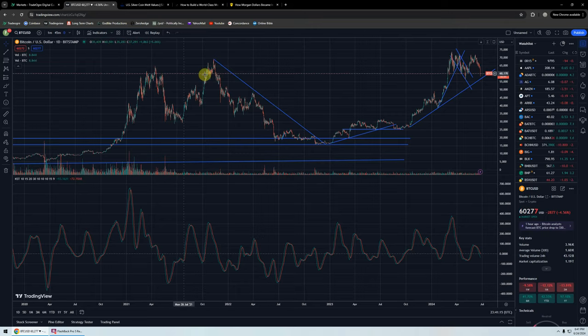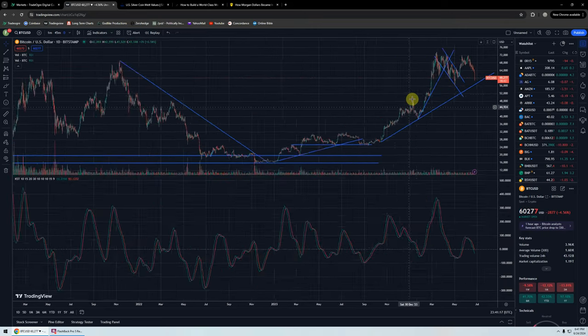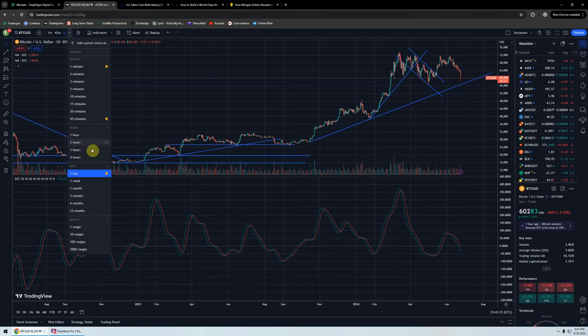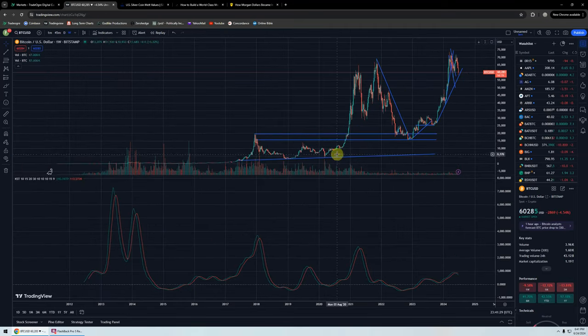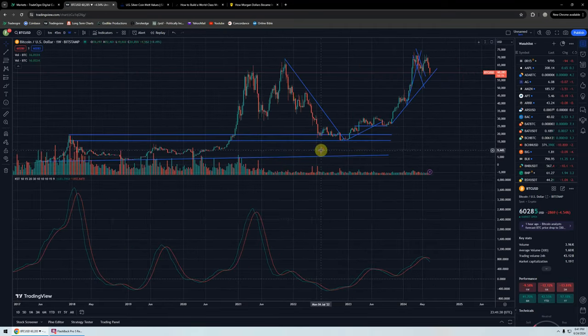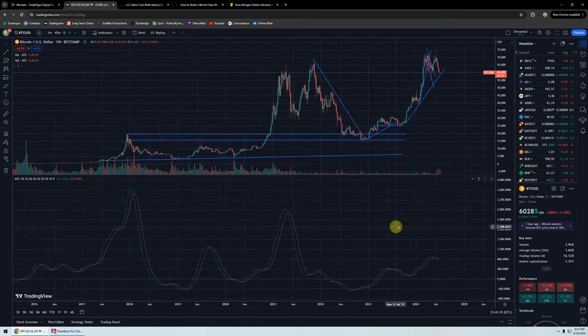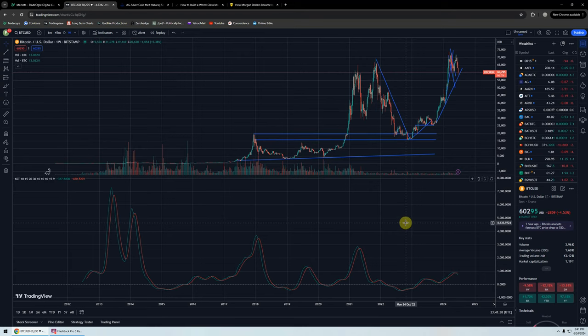Are we going to get another one of these tops here? Starting to look like it. The indicator on the daily is still bearish. And you can see the indicator on the weekly has just rolled over recently, so that's pretty bearish as well. Long-term support is all the way back down at the first real serious BTC bull market back in 2017, 2018 at $20,000.